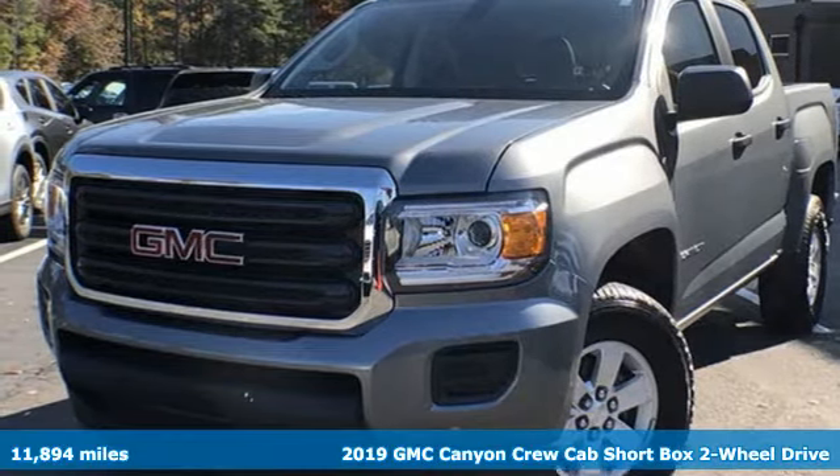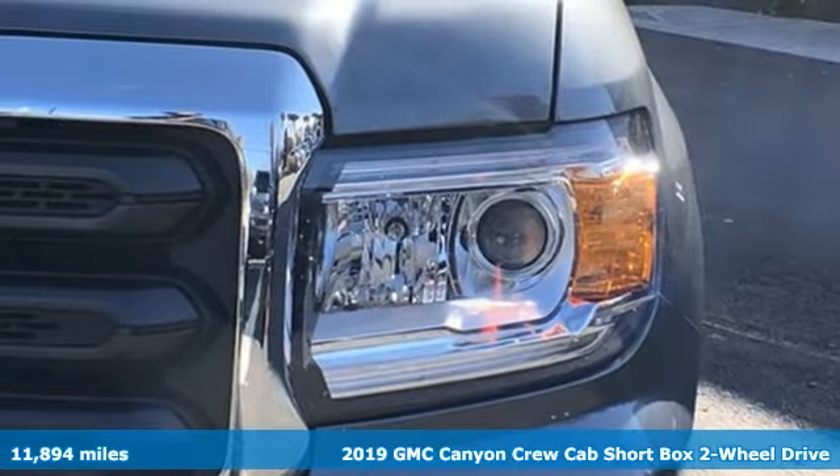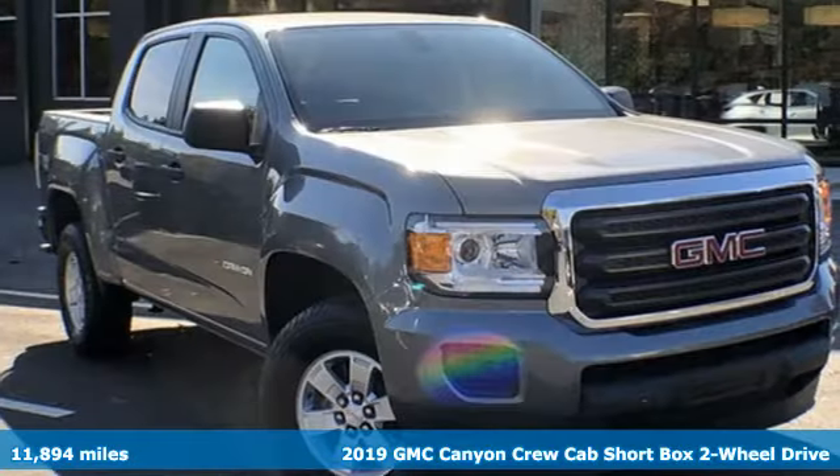Here's a 2019 GMC Canyon. It's a mid-size pickup with big truck capabilities, giving you something your heart and head can agree on.